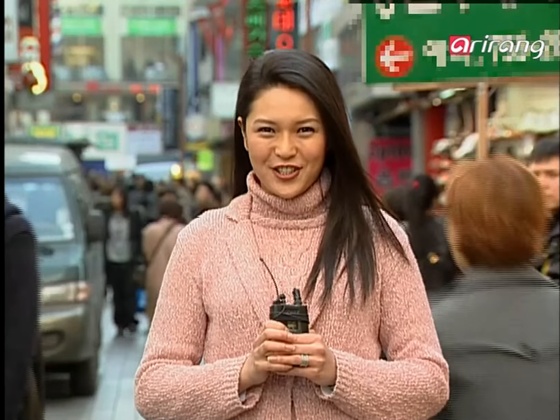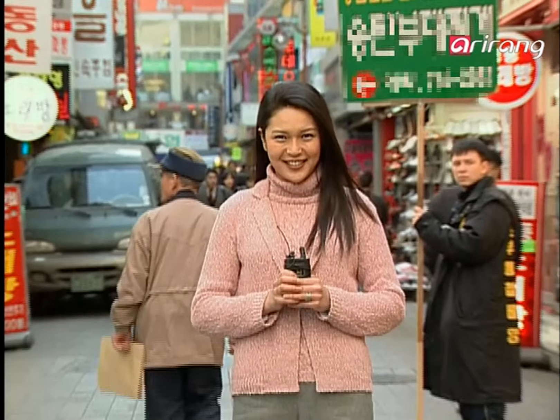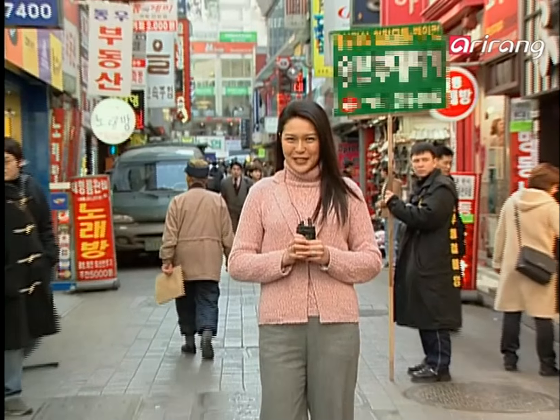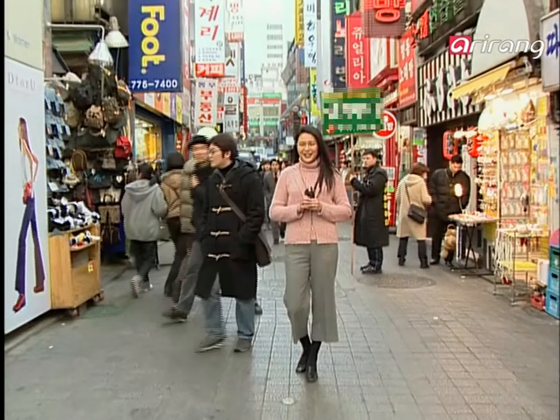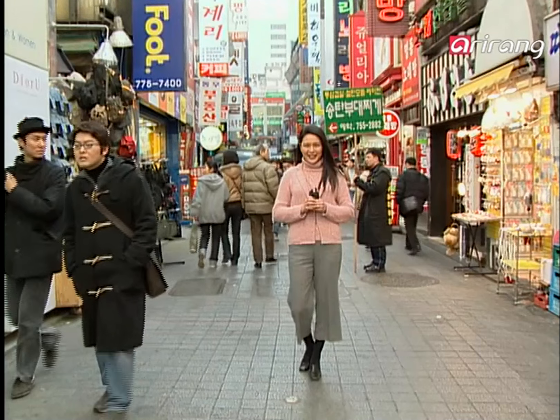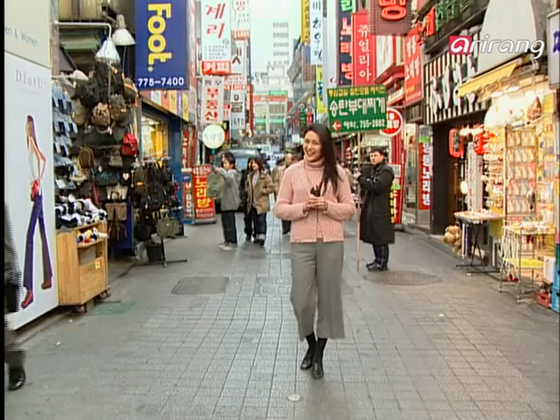The streets of Myeongdong are filled with restaurants that serve dishes enjoyed by both the younger and older generations. Are you feeling a little gloomy today? Then why don't you come out to the streets of Myeongdong where it's filled with life. Cuisine Korea, this is all for today and I'll be back next time with more delicious stories. Until then, goodbye.